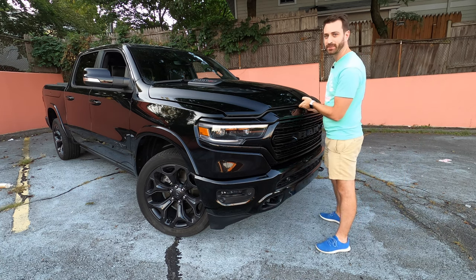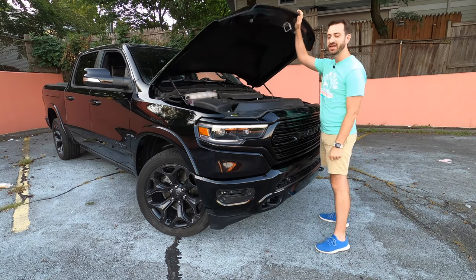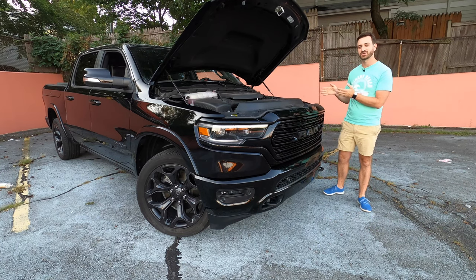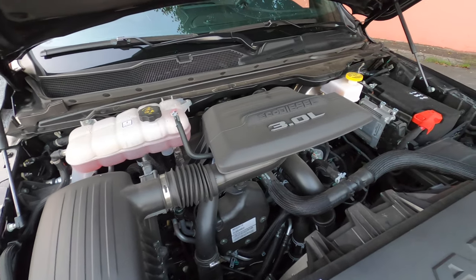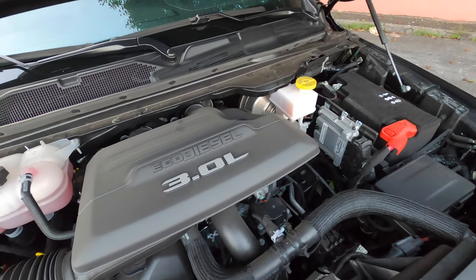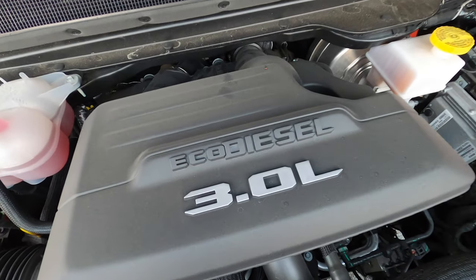First up we're going to talk about the party piece of this 2020 Ram 1500 Limited, and that is of course the EcoDiesel drivetrain. This is FCA's corporate small diesel — an Italian design diesel V6 built by a company called VM Motori. This engine is in many different FCA products, from the Grand Cherokee to the Wrangler, and now the Ram 1500.